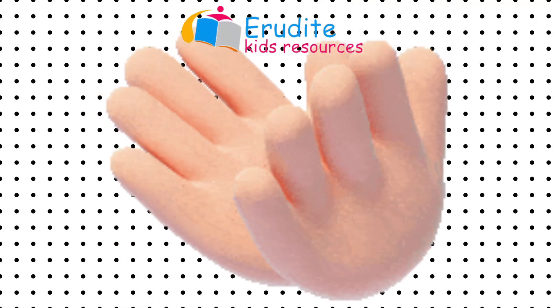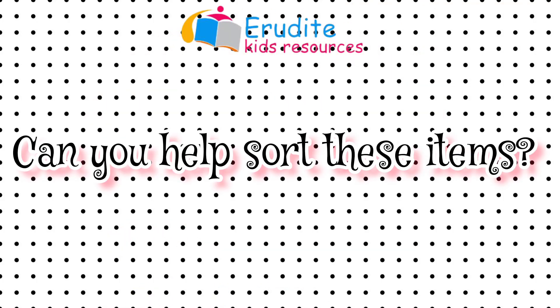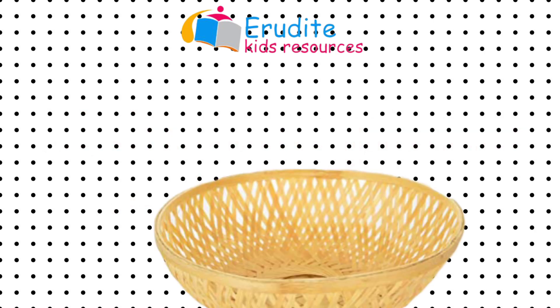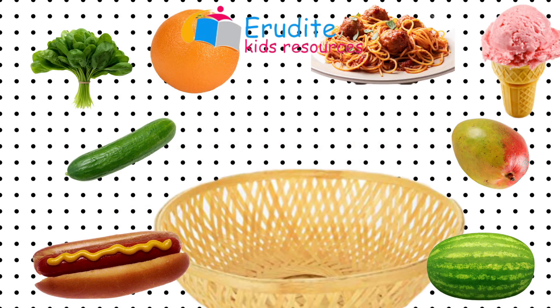That's terrific! Well done! Now we have a sorting problem. Sort all these items and put the ones we can find in a greengrocer's shop in the basket, and the ones we can't find, put them outside the basket.